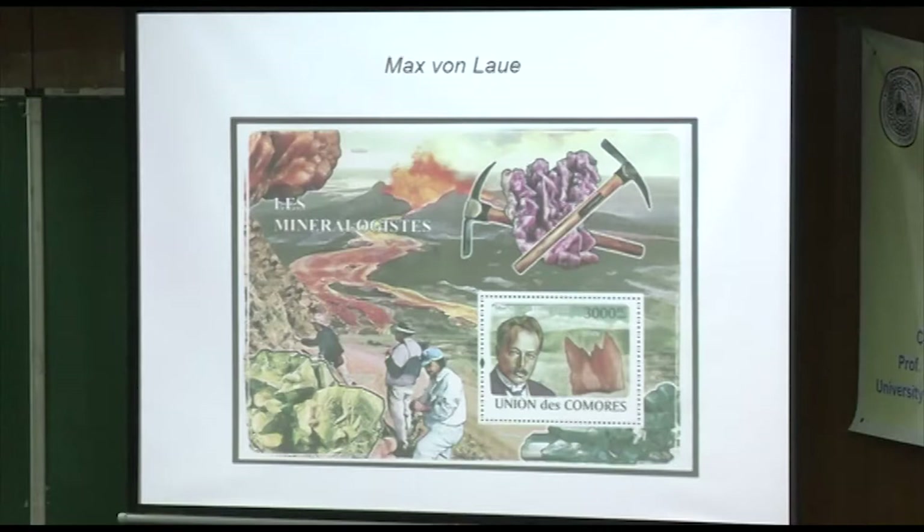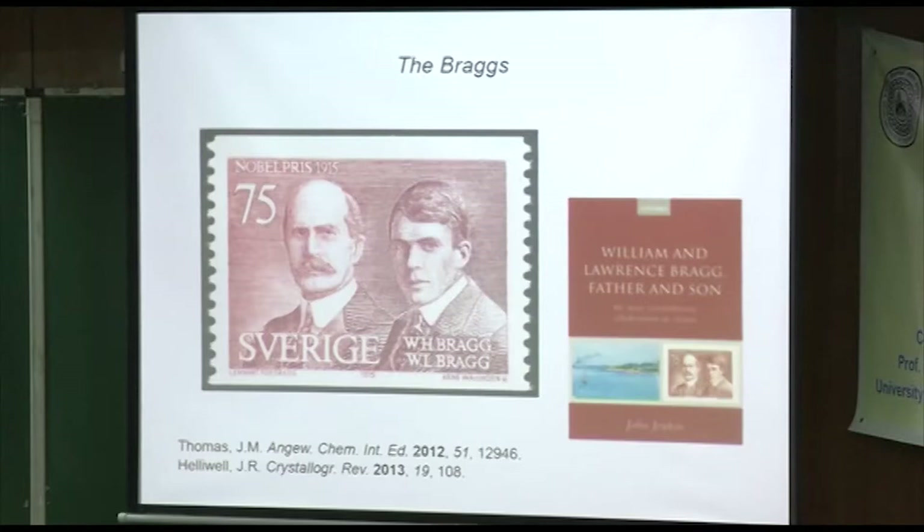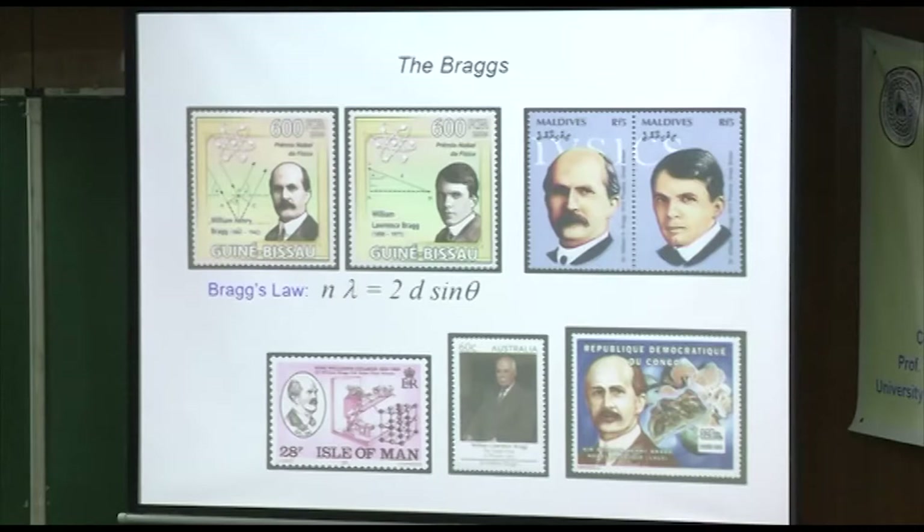There are lots of mineralogical stamps, because of course those crystals are so dramatic and so pretty — a volcano in the back and miners in the front. There are also many versions of the Braggs — father and son — a lot written about them. You can see one on the bottom left showing one of the alkali halides, maybe sodium chloride.